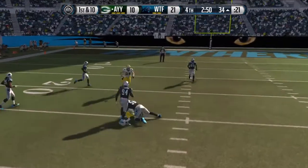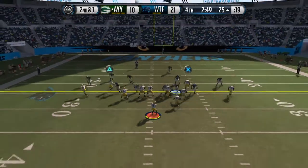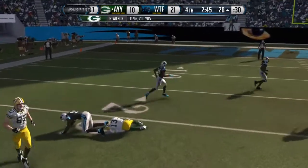Throws the pass. The catch is made. Wilson from the shotgun. He's got the grab, and he's got the first.